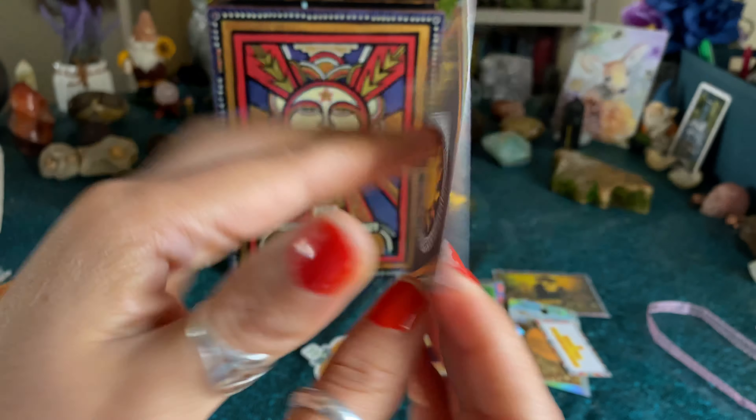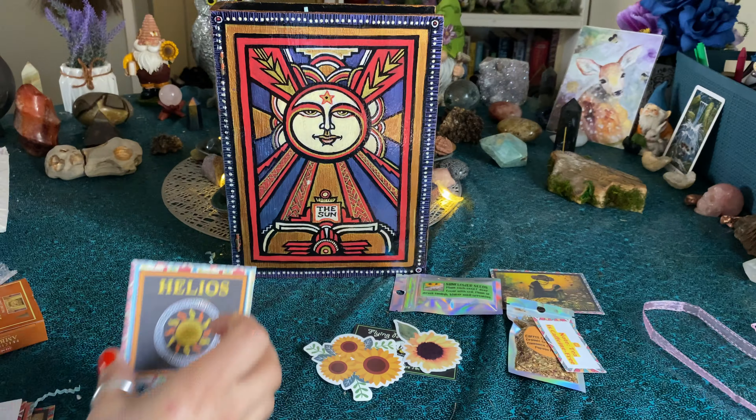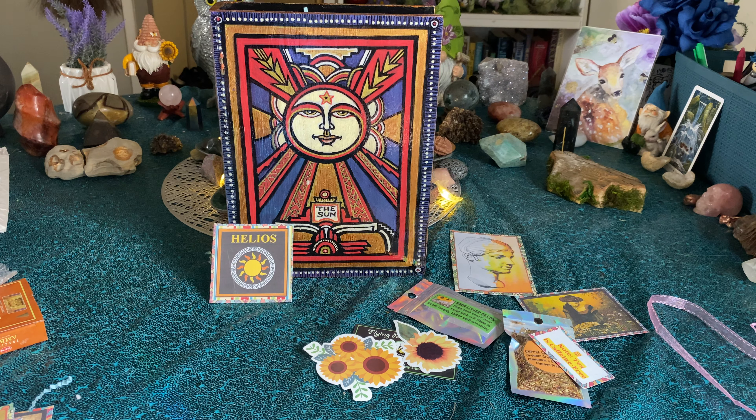So we got Helios, which is the sun symbol. This is for the contents of the box. I think this is for this card here.